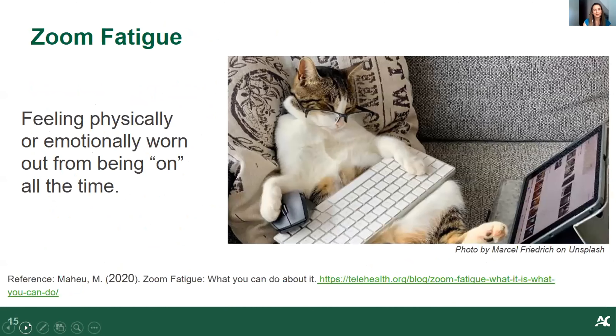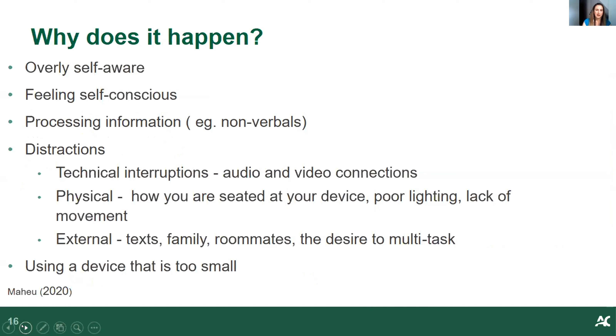I'd like to talk about Zoom fatigue. During the age of COVID, this is something that's come up as we're all trying to connect more virtually. Zoom fatigue tends to happen and there are many definitions, but we experience it when we're feeling physically and emotionally worn out from being on all the time. It can happen when we become hyper-focused on what we're doing — for example, seeing our image displayed and knowing it's visible to others, which can make people feel self-conscious and like they're performing, leading them to monitor their behavior even more.